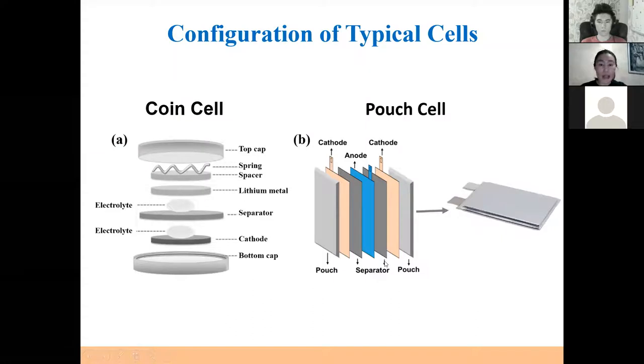Lithium batteries should be assembled under certain conditions. For that, we use a glove box, which we'll be showing later. Soon we will also have a dry room for that. There are several pieces of equipment we have for those purposes.